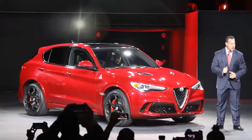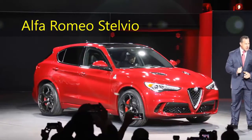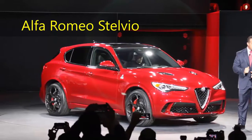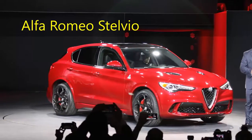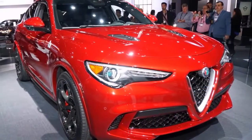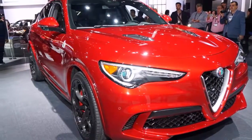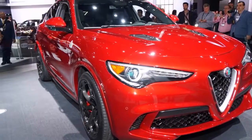Alfa Romeo Stelvio. The Alfa Romeo Stelvio SUV was one of the worst-kept secrets of the LA Auto Show, but that didn't make its reveal any less exciting. Alfa promises the 510-horsepower Quadrifoglio version will be the fastest SUV at the Nürburgring, and it's easily one of the prettiest.